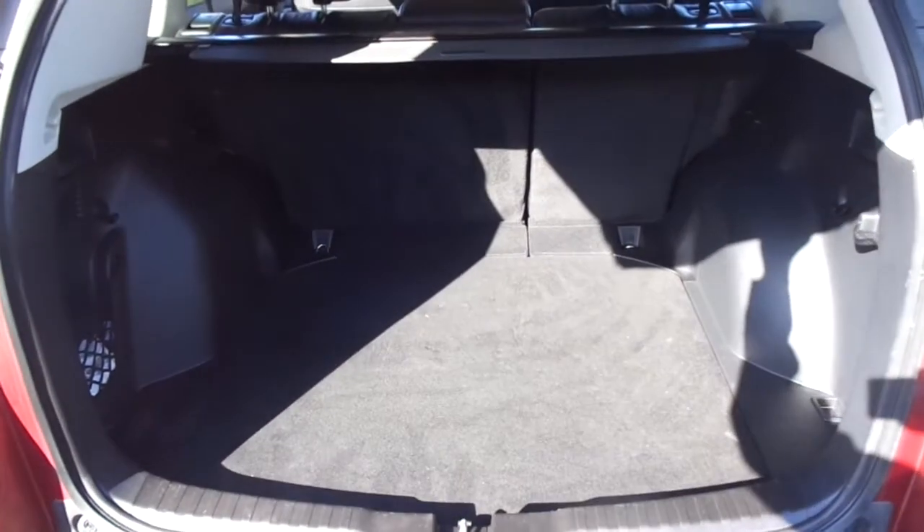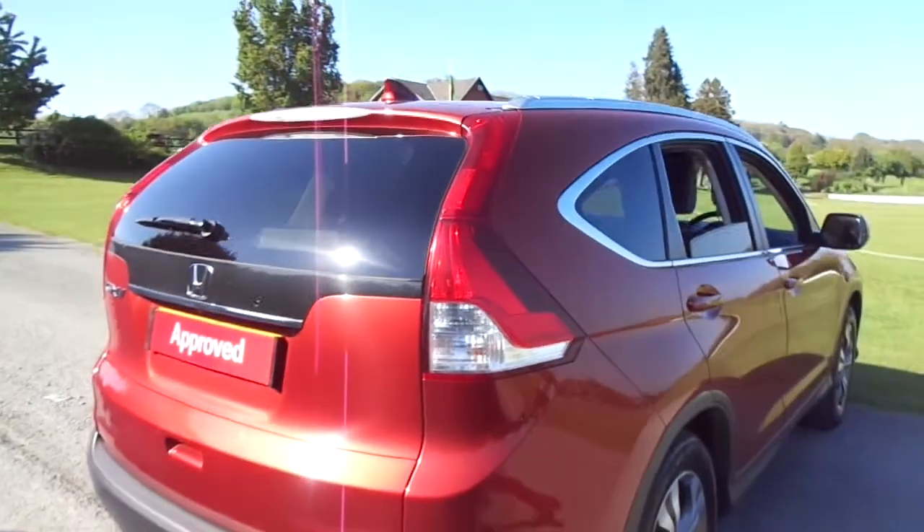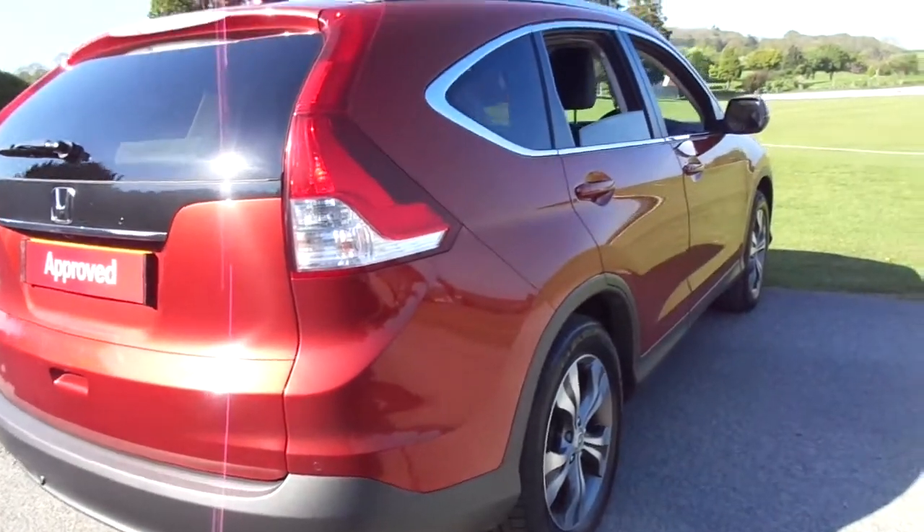As you can see, a fantastic size boot, again very nicely kept. Taking you around the side just to show this one is free from any major dents and major scuffs.